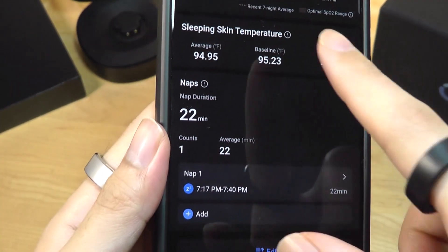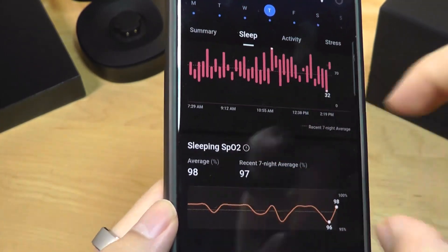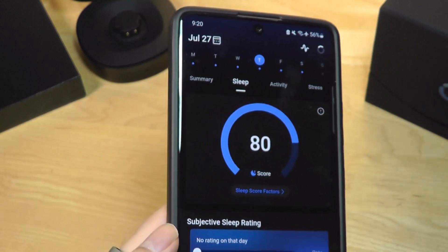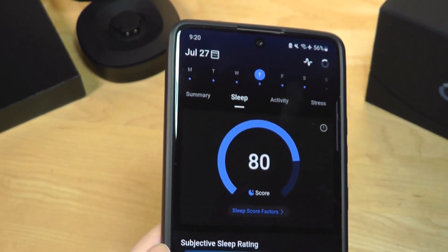Nap tracking doesn't show quite as much detail as regular nighttime tracking, but it still counts toward your total sleep time. It's doing all this automatically, 24-7.